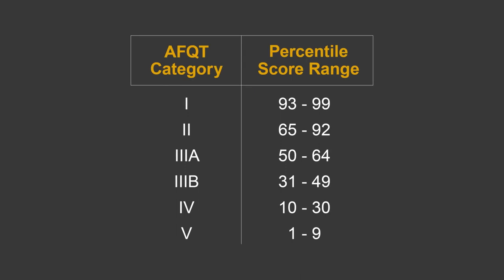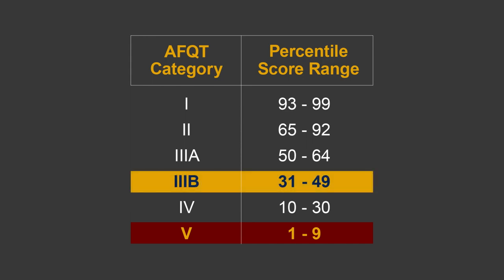AFQT scores are divided into categories, as shown here. By law, applicants scoring in the Category 5 range are not eligible for the military. And generally speaking, the services prefer applicants who score at least in the Category 3B range. This is based on years of research showing successful performance on the part of those scoring in or above this range.